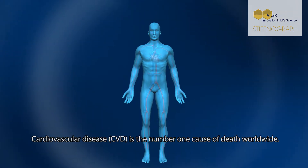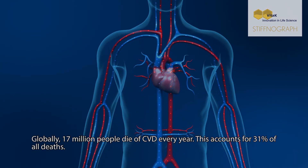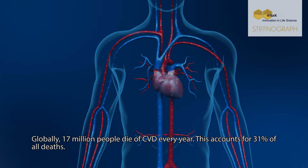Cardiovascular disease, CVD, is the number one cause of death worldwide. Globally, 17 million people die of CVD every year. This accounts for 31% of all deaths.